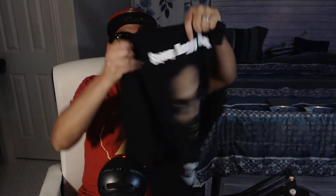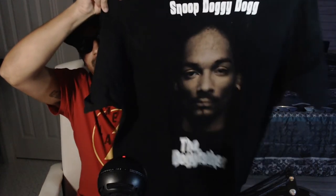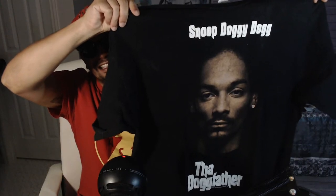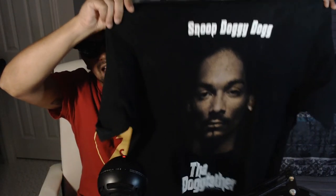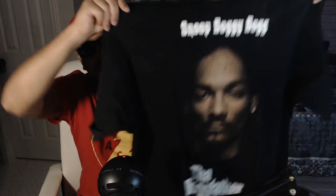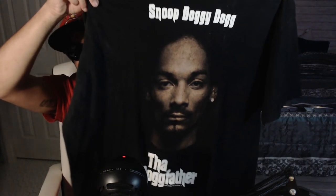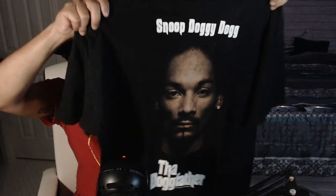The highlight of the weekend is this shirt right here. When I found this shirt I was amazed — it's the Snoop Dogg Dogfather t-shirt. This thing is clean. I found it at a Goodwill for $6. It sold for $110. It's from 2005 — not vintage, but clean.